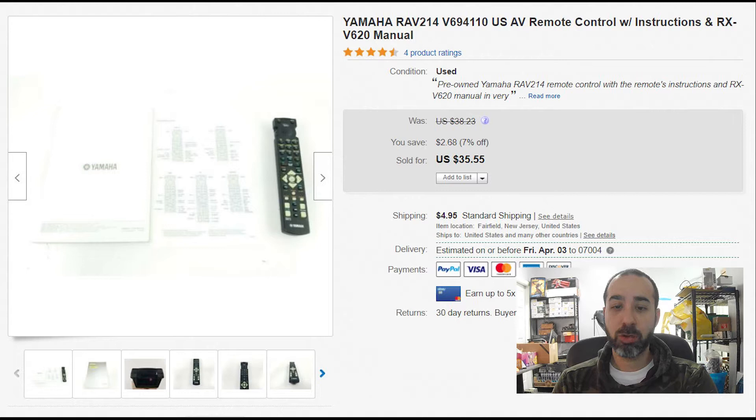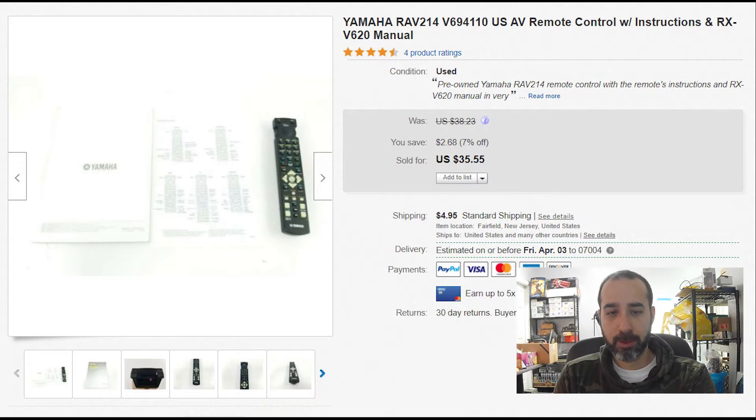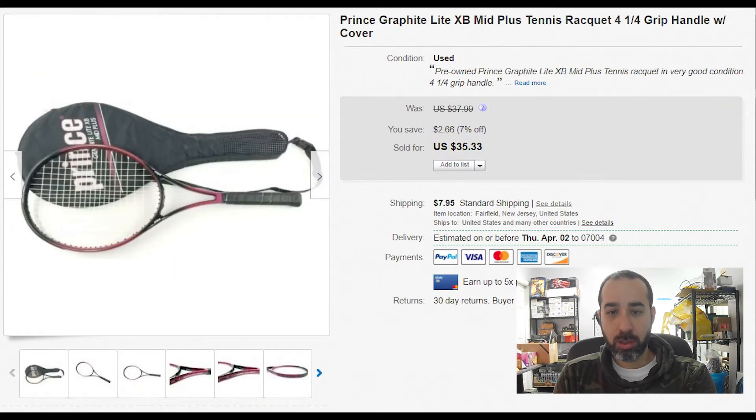A Yamaha remote control with manual and instructions — sold for $35 with $5 shipping. Always check remote controls; they usually bring good money because someone is always missing a remote. Some of them are worth good money and easy to ship.